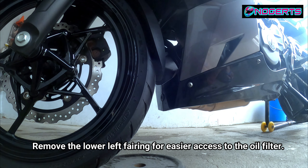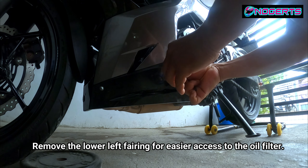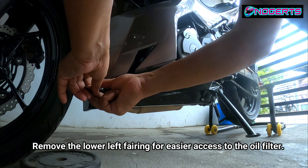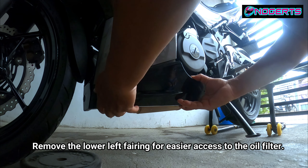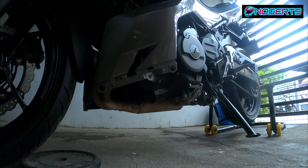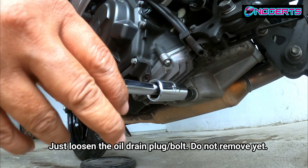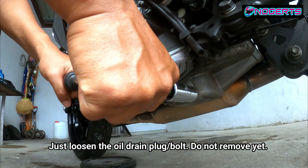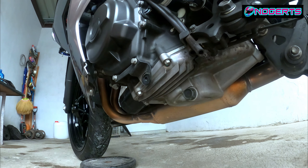I'm removing the Allen bolts on the left side lower fairing — only one side needs to come off. Be careful removing it slowly so you don't break the clips. With the fairing off, I used a size 14 socket wrench to loosen the drain bolt — I've just loosened it, not removed it yet; I'll take it out fully when the oil pan is ready.